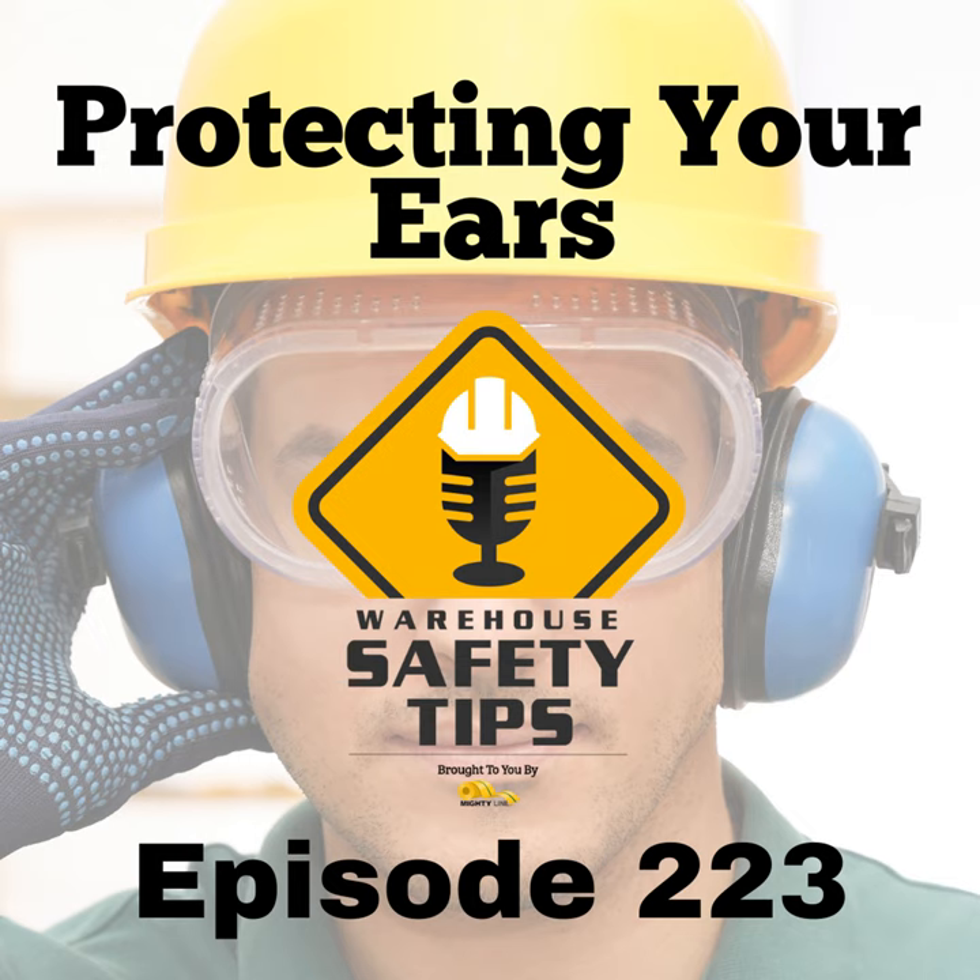Number two: earplugs for the win. After determining your workplace noise levels, selecting suitable hearing protection is essential. Earplugs are a popular option for their convenience, effectiveness, and simplicity. The choice of earplugs should consider factors such as comfort, fit, and noise reduction ratings, or NRR. An appropriate NRR ensures that earplugs significantly lower noise exposure to safe levels without isolating workers from their surroundings, which is crucial for safety and communication.